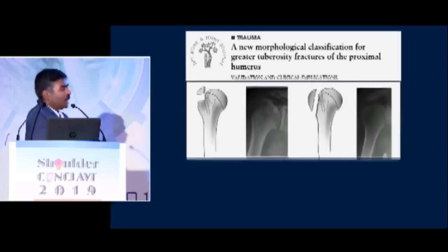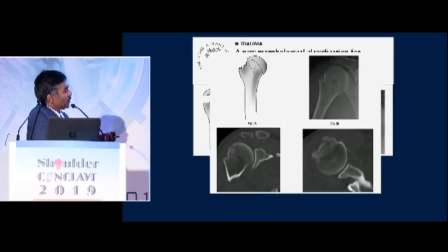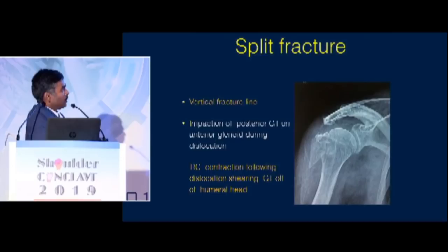I would like all of you to follow this classification — it is better than the AO classification for GT fractures. When you see a fracture of the GT, classify it into a horizontal fracture, a vertical fracture, or an implosion fracture. There can be a vertical fracture line — a split fracture — which is probably good to fix with screws, but with a lot of caution.